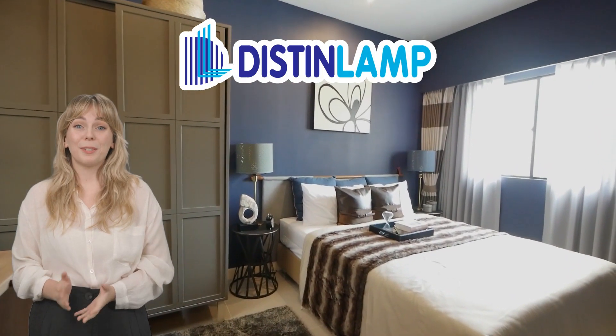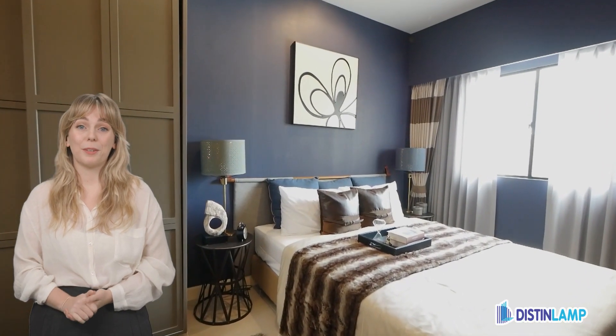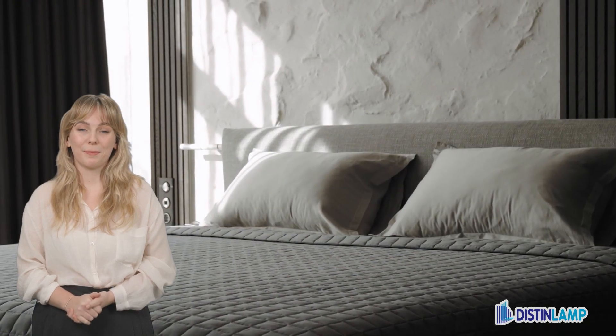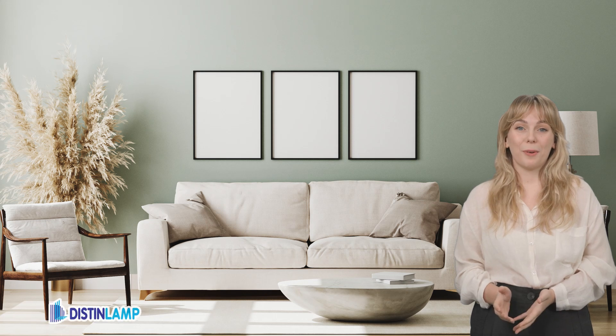Hi, I'm Susan Williams, and welcome to Distant Lamps Design Tips. Today, we're exploring the bold trend of color drenching. Color drenching is all about saturating a space with a single color to make a dramatic statement. This trend can completely transform a room and is adaptable based on the size and natural light of the space.